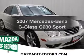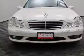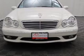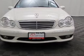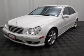Introducing the 2007 Mercedes-Benz C-Class. Travel the roads in style and comfort in this great vehicle. The powertrain includes rear-wheel drive with a solid six-cylinder engine driven by an automatic transmission.